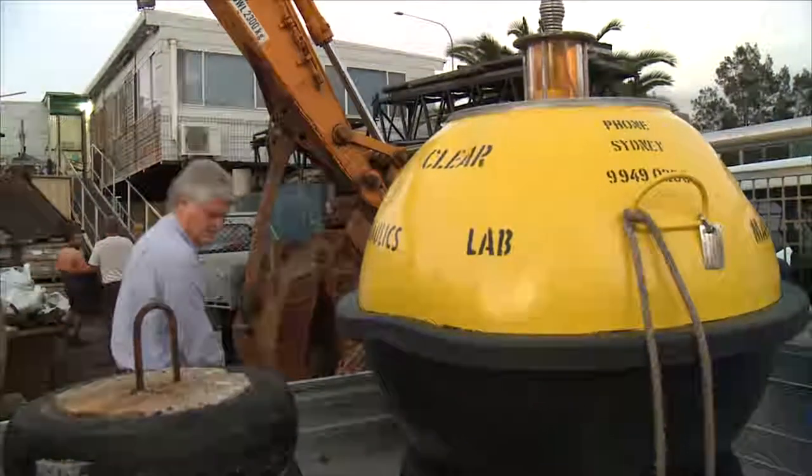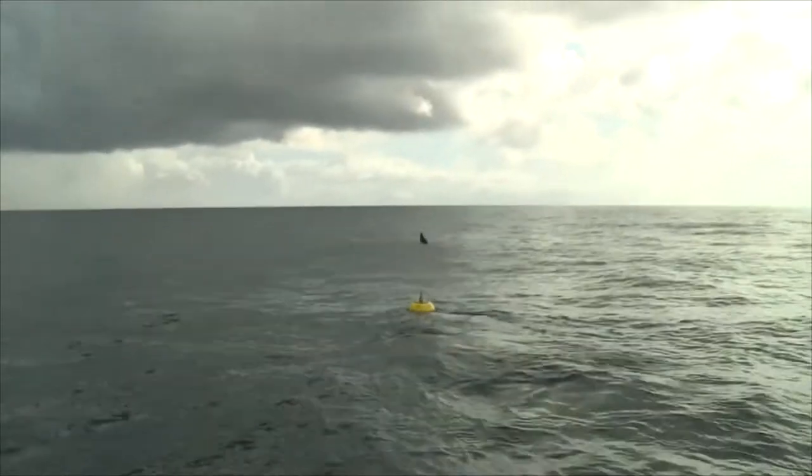A Waverider buoy was installed in Port Kembla. After that, a series of buoys were installed, recognising that conditions are different along the coast.